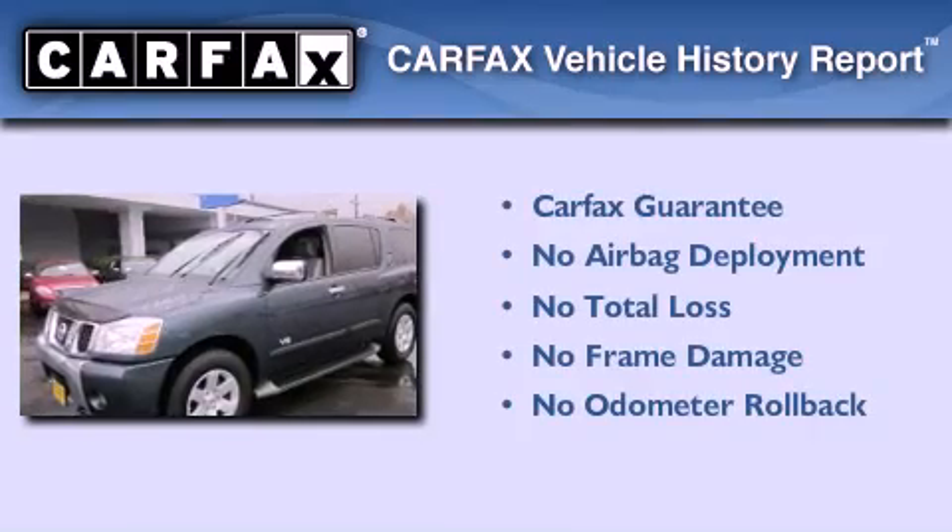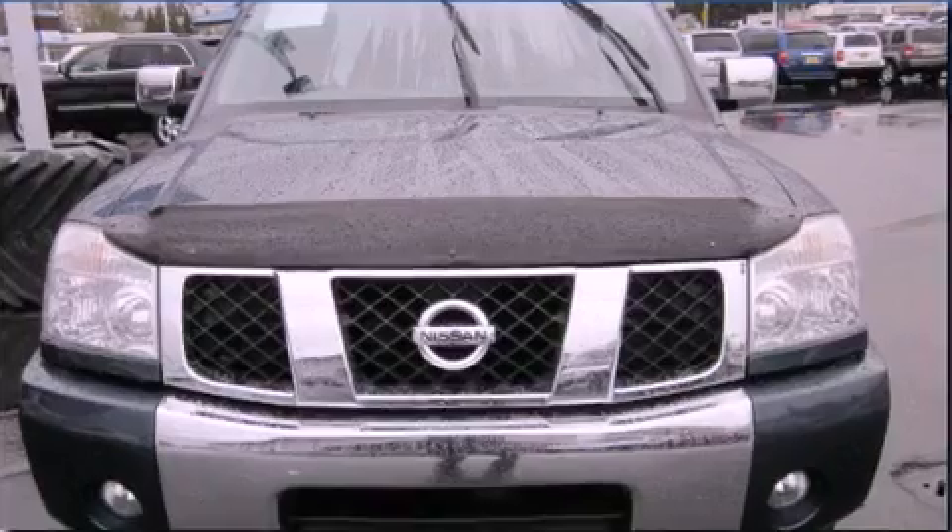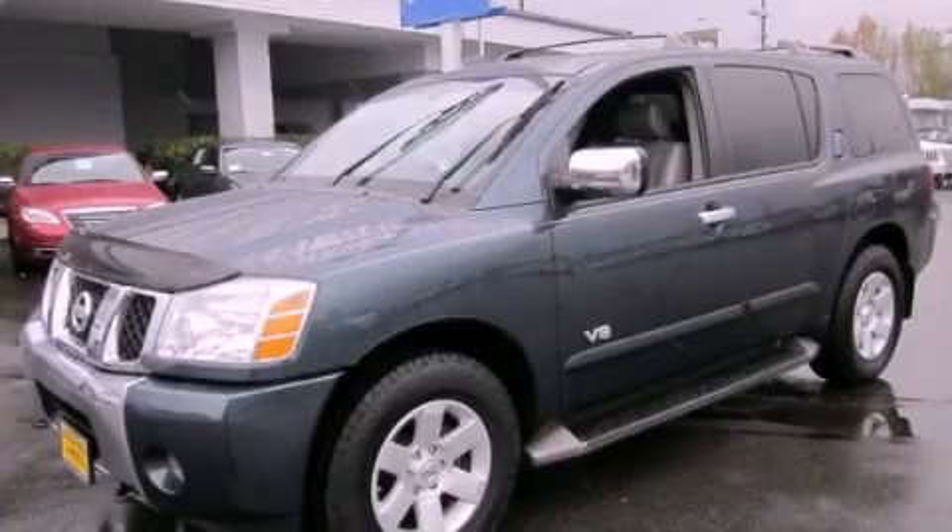Not to mention that this SUV qualifies for the Carfax Buyback Guarantee. This automobile won't last long at this price — call and arrange a test drive now.